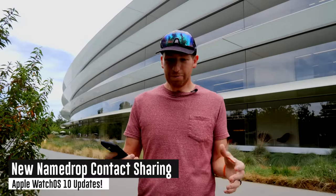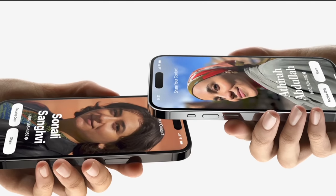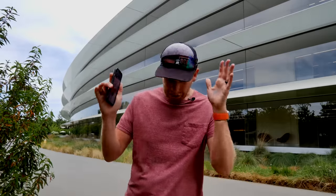There's a new iOS feature called NameDrop. It allows you to exchange contact information by simply bringing two phones close together — they exchange redesigned contact cards and it's done. That same functionality now extends to the Apple Watch, so you can do the exact same thing from phone to watch, transmitting your contact information without the awkward 'sending a text with just your name' approach.